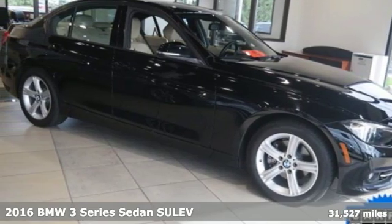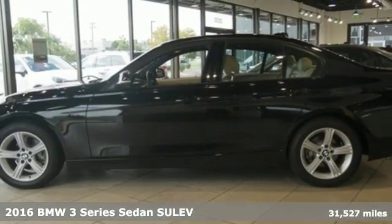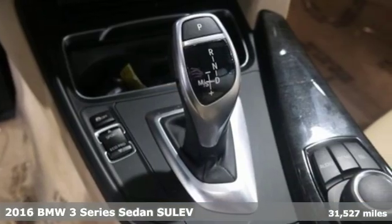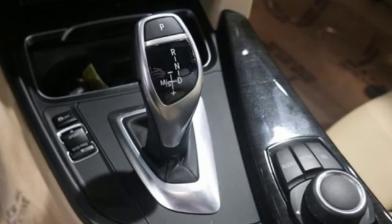It's a 2016 BMW 3 Series. Nothing short of remarkable. Every element evokes a distinct sense of luxury, intelligent engineering, and performance.